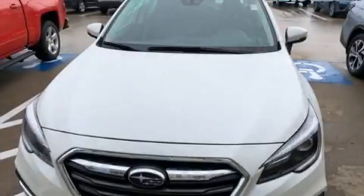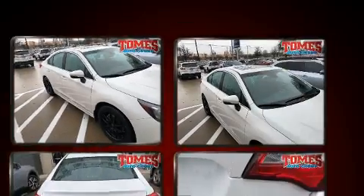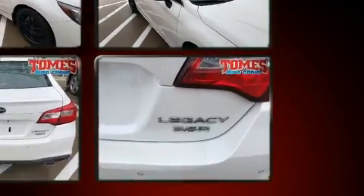The 2018 Subaru Legacy. Under the hood you'll find a six-cylinder engine with more than 250 horsepower, and for added security, dynamic stability control supplements the drivetrain. All-wheel drive maintains traction at all four corners.